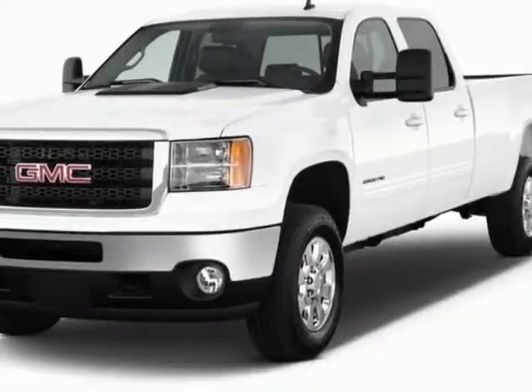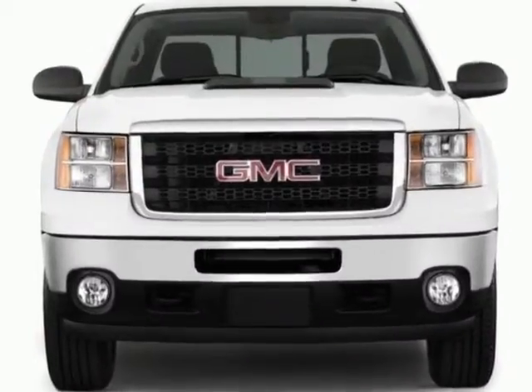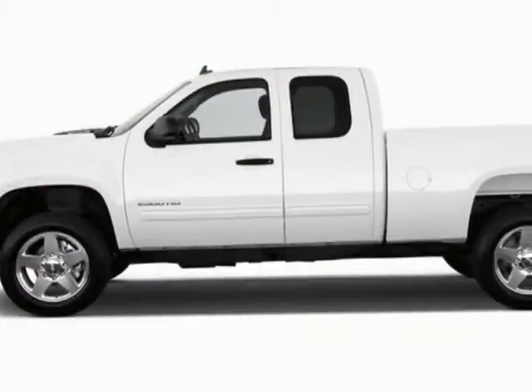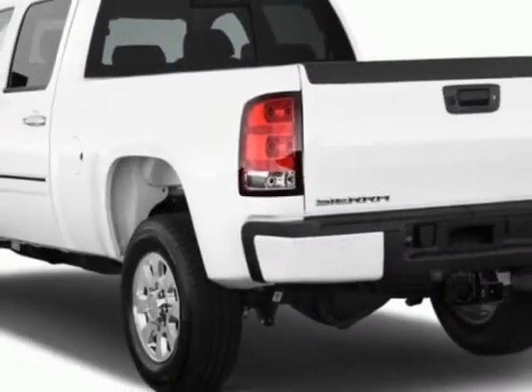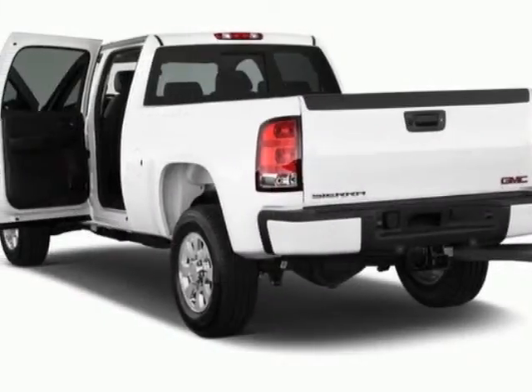Check out this 2011 GMC Sierra 2500 HD. This Sierra 2500 HD has just under 44,000 miles. It boasts a 6.6-liter engine and has a 6-speed automatic transmission.